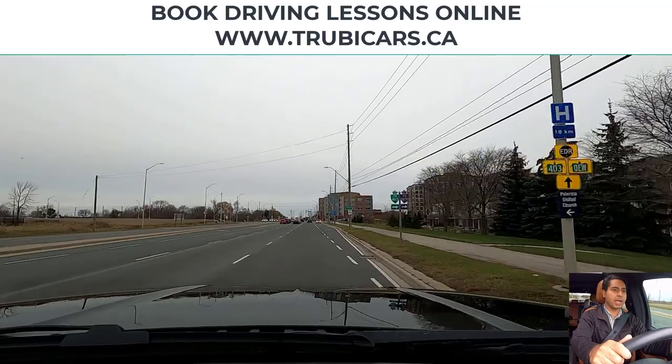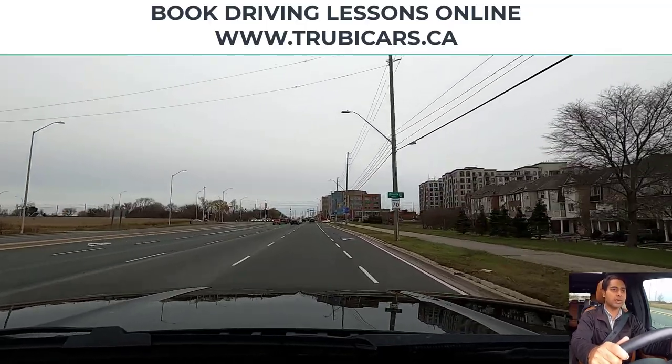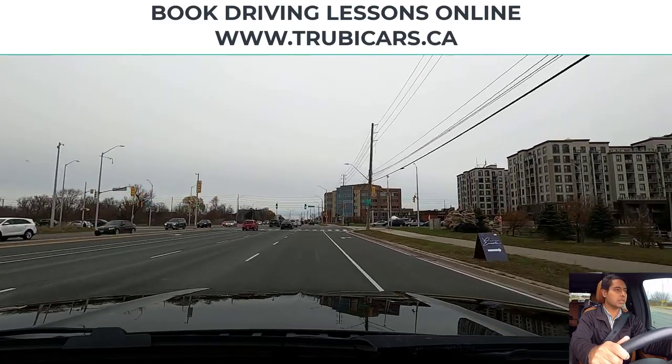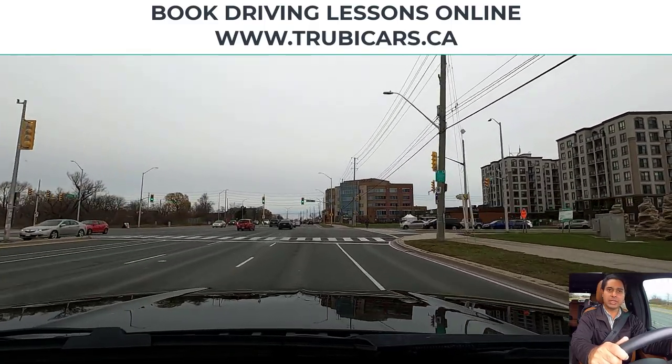Traffic lights are coming up, and from this intersection we are going straight. I see a speed limit sign showing 70 kilometers. Scanning intersections.